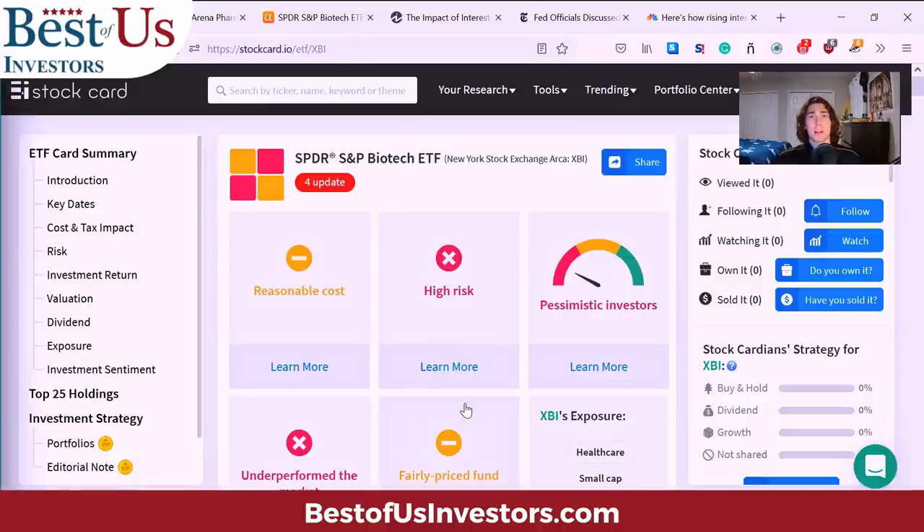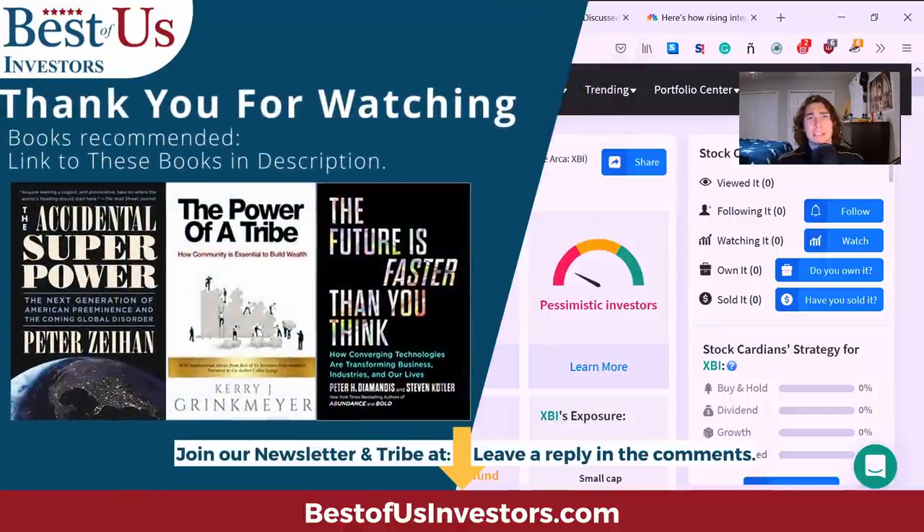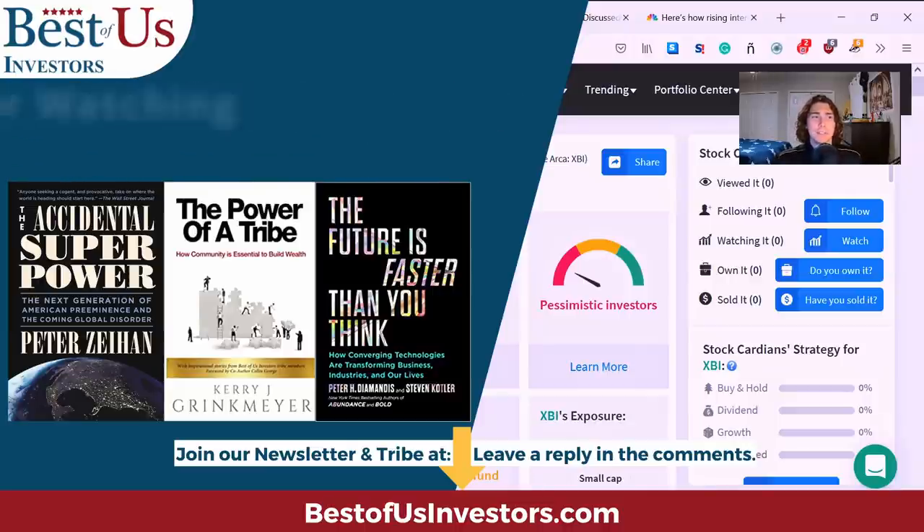Thank you for watching this video. I hope you enjoyed it and learned something that will help you in your investing. If you want to reach out to me, direct message me on my Twitter or reach out to me on my Seeking Alpha profile. Thank you and have a good day.